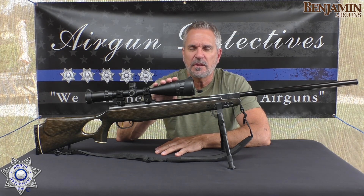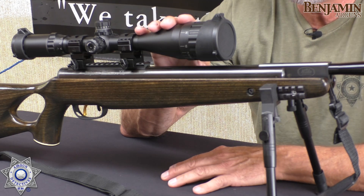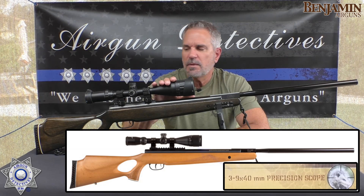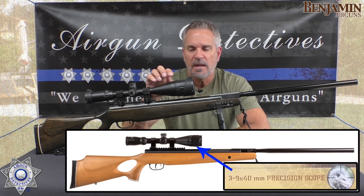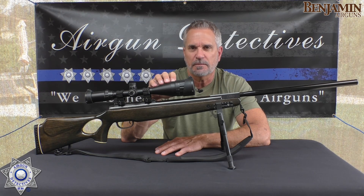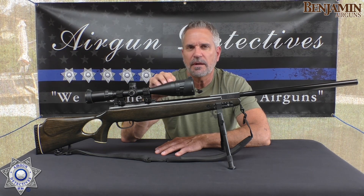This one looks a little different than the Benjamin you're going to pull off the shelf, and I'll talk about the upgrades I did. This is the Benjamin Trail NP — this brake barrel has actually been around for quite some time. In fact, I purchased this one about nine years ago, back in around 2013.